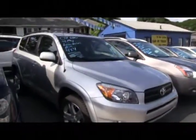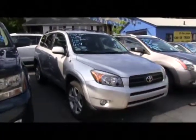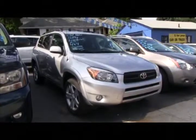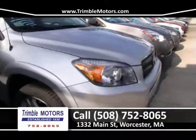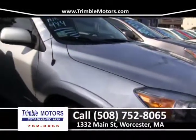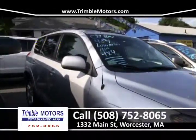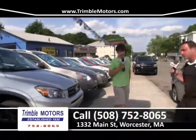Up next, a 2007 RAV4. This has a 4-cylinder, a moonroof, ski rack, rims. The best part of this one, however, is the 55,000 miles it has. You know for a fact these Toyotas go up to 200,000 miles, so you're going to get years out of this car, and it's not expensive here at Trimble. Trimble Motors, 752-8065. That RAV4 is a couple hundred a month — anyone can afford that. Absolutely, that's a great buy.